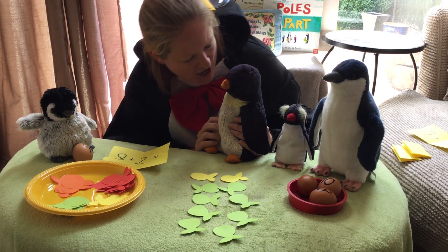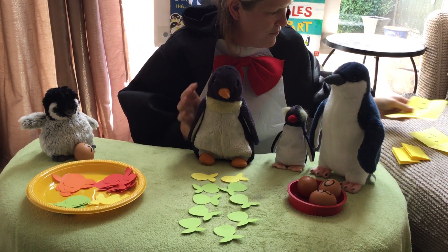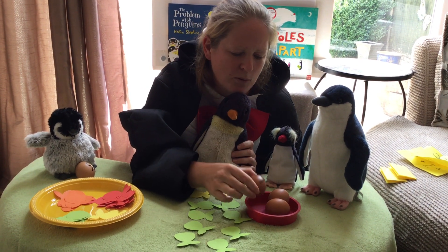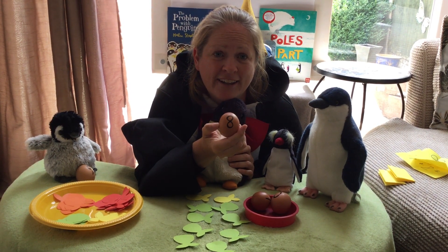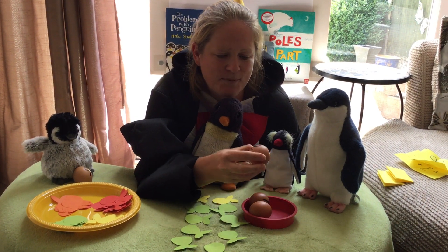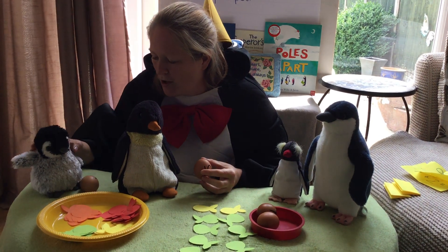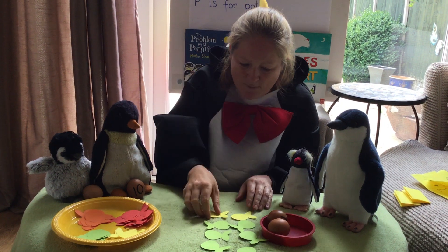Well done — your number is number ten, Waddle! Let's see if we can find the number ten egg. Is it that one? No, that one's number seven. Is that number ten? No — oh, number eight. This has got to be number ten! Yay! Well done everybody — you've helped Waddle to find his egg! Now you sit there, Waddle, while we help the last two penguins to find their eggs.